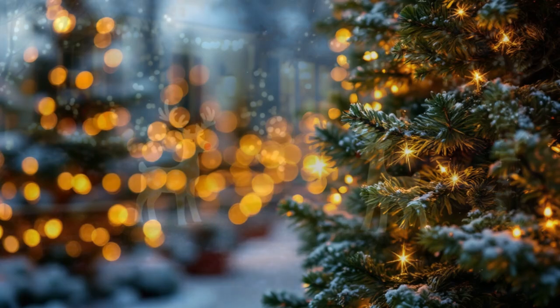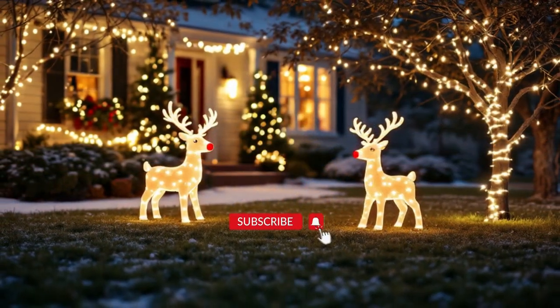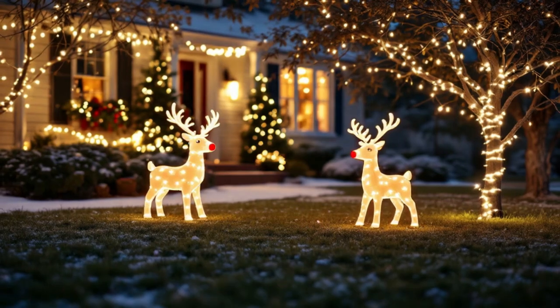Whether you prefer classic decor or modern displays, these decorations are perfect for your yard, patio, or porch to bring holiday magic to life.